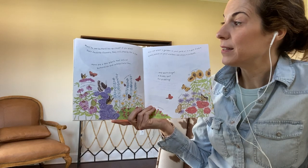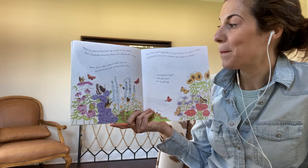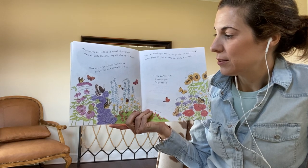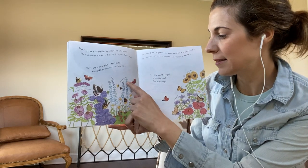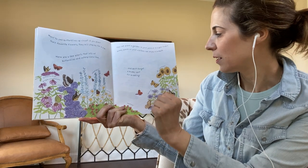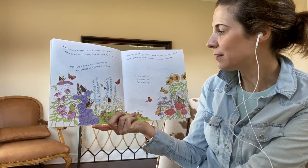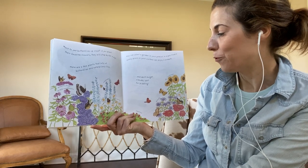Want to see butterflies up close? If you plant their favorite flowers, they will stop by for a sip. Here are a few plants that lots of butterflies and caterpillars like: butterfly bush, purple coneflowers, lilacs, snapdragons, daisies, impatiens, bee balm, and sunflowers. You can plant a garden in your yard or in a pot. Find a sunny place so your visitors can enjoy a sun bath. And don't forget a muddy spot for puddling.